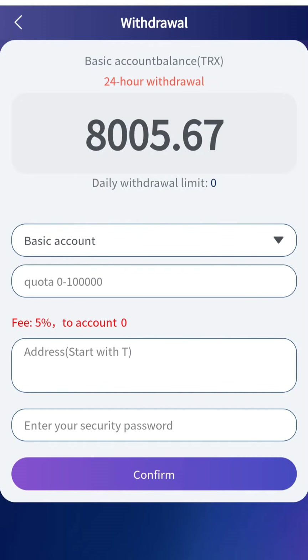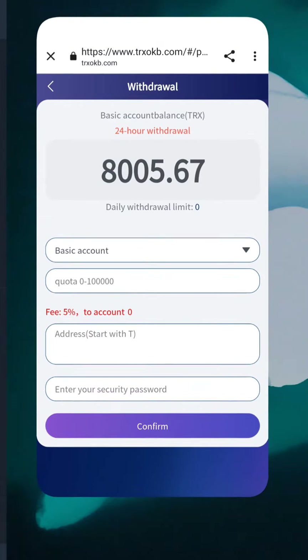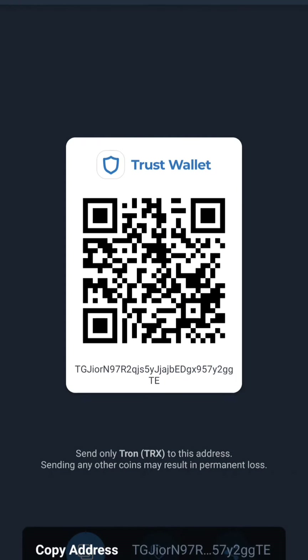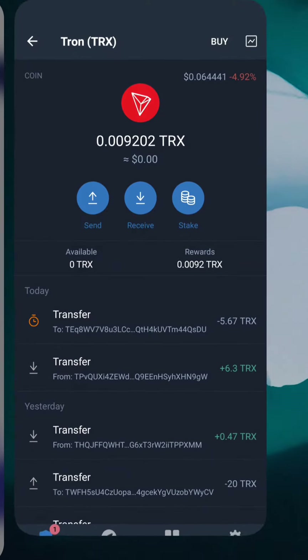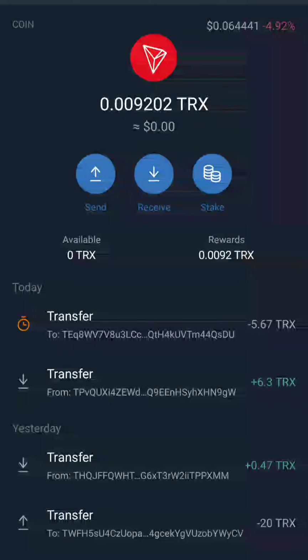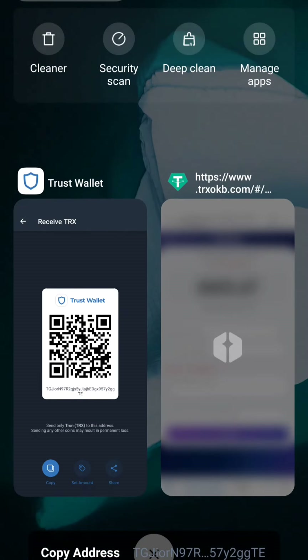I will also show you how to withdraw. You have to enter your daily limit, your wallet address, and your security password. I will give you live proof of that — just copy the receiving address of your wallet.